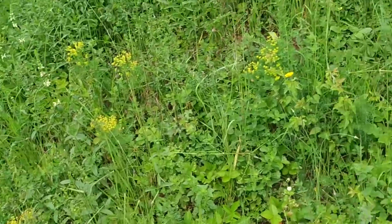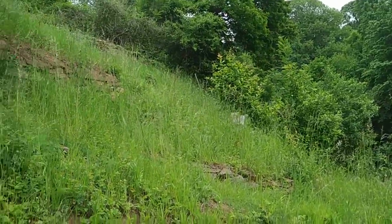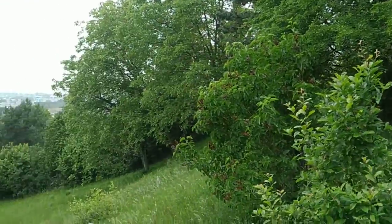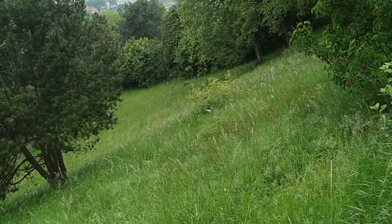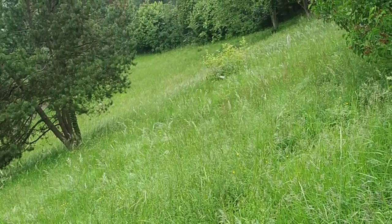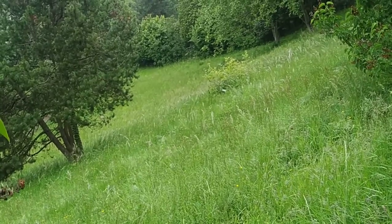Well folks, this was the common European forest strawberry, Fragaria vesca. Since the fruit season in Germany is finally starting, stay tuned for a lot more fruit videos from the forests, farms, gardens, and parks of Germany. Don't forget to like, share, comment, and subscribe.